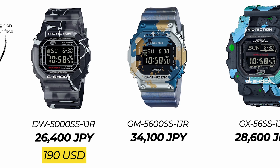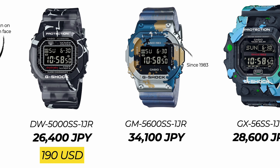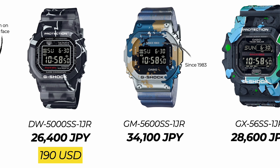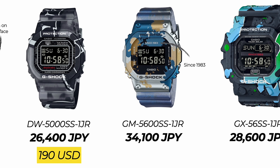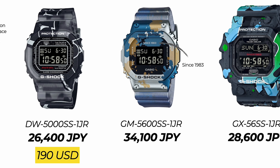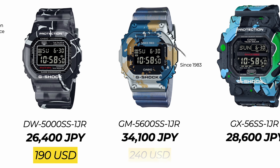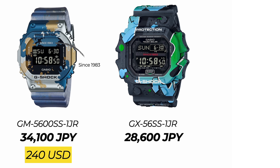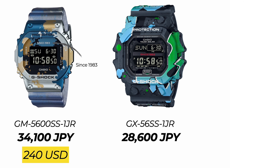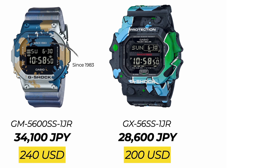Next we have the GM5600SS, another metal model in the lineup. All of the watches in the series have got the 'since 1983' markings on them — some not so obvious, but it's pretty clear on the GM5600SS model. The watch goes for 34,100 Japanese yen, roughly 240 US dollars. And finally, the G-Shock King GX56SS goes for 28,600 Japanese yen, roughly 200 US dollars.